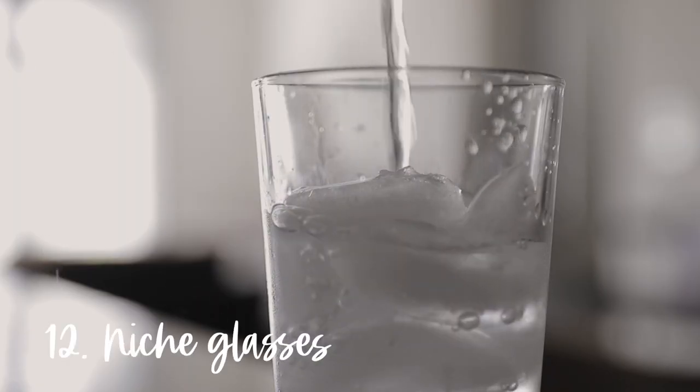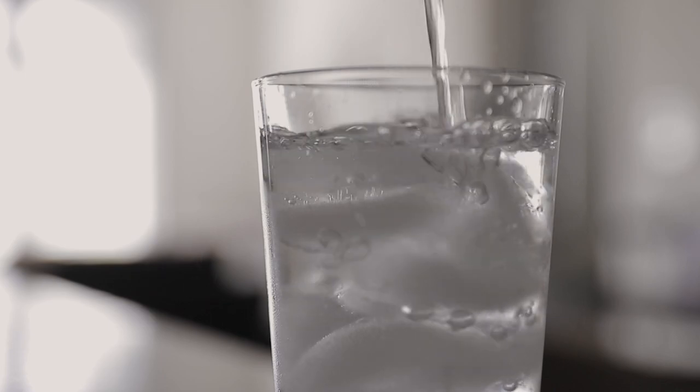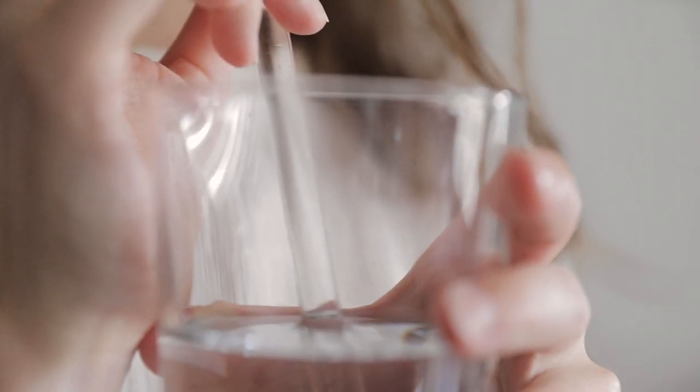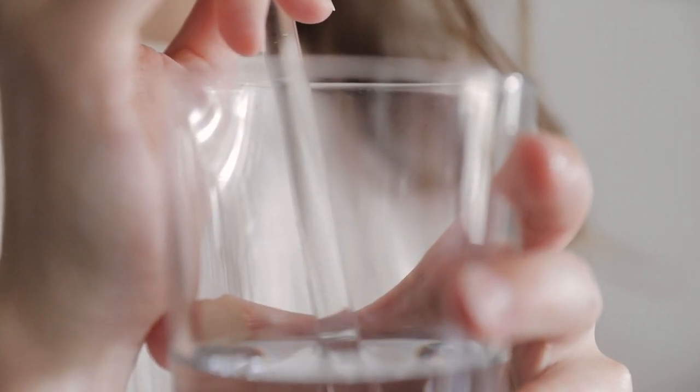Number twelve is glasses for every kind of beverage. I always find it funny when I visit someone's house and they've got short cups, tall cups, red wine glasses, white wine glasses, margarita glasses, and so on. Just because companies make glasses for every beverage under the sun doesn't mean I need to own them. Christopher and I keep it really simple — we have one set of glasses for water and one set of wine glasses, which we use for any and all fancy beverages.